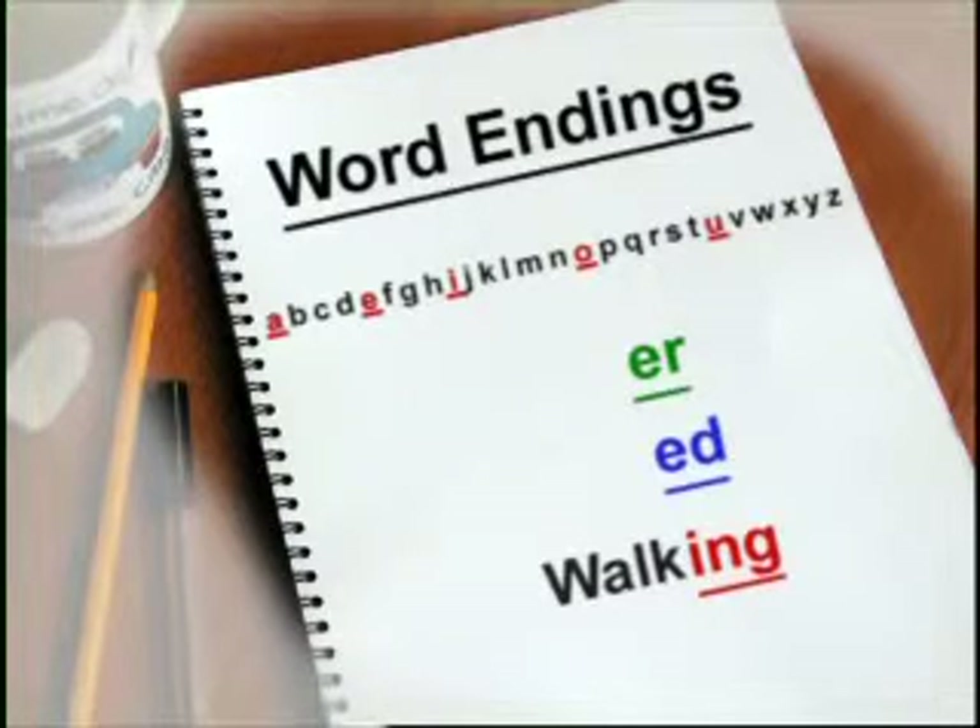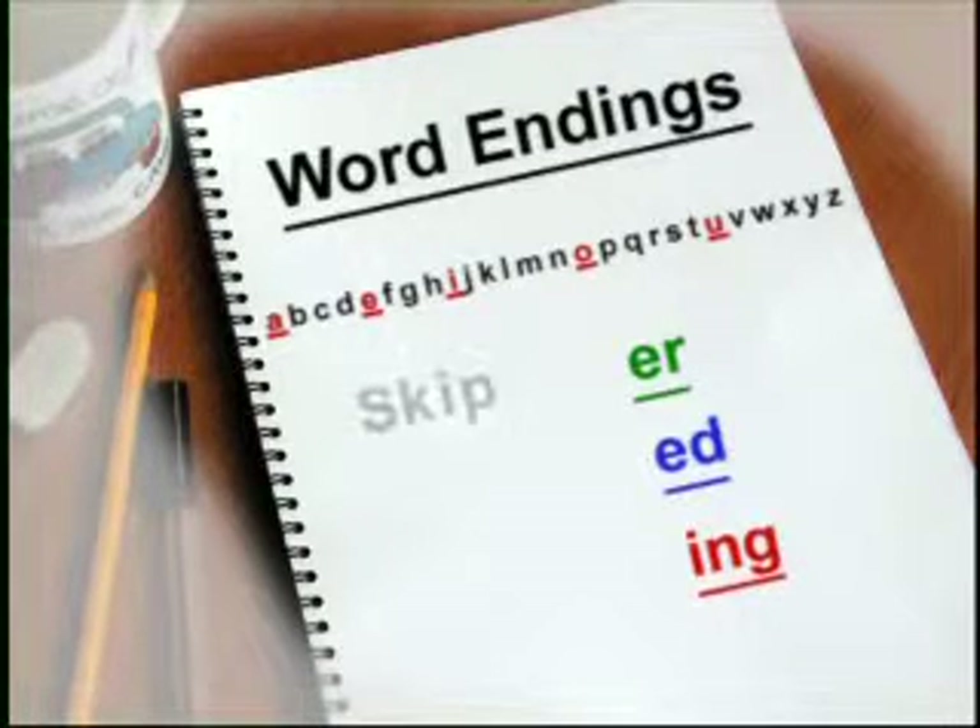That's the way it usually works, unless the word ends in one vowel and one consonant. For example, the word skip.